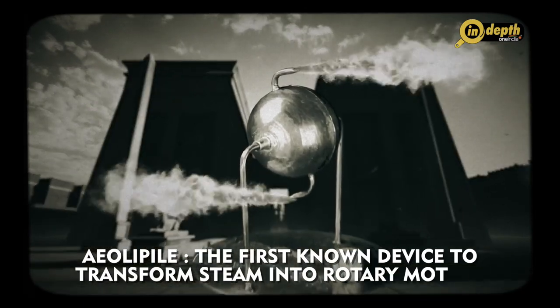In today's video, we will be discussing the timeline of the development of the steam engine that led to the breakthrough in the industrial revolution. The earliest known steam engine was the aeolipile, invented by Heron of Alexandria in the 1st century AD.